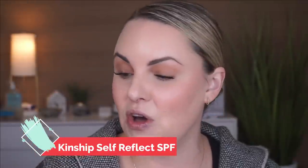Let's start with this one — you know I love it. It's Kinship's SPF, called their Self Reflect SPF, but they actually came out with a huge size. This is much bigger than the current size, and I'm so happy they did this because this is something I use almost every single day. This SPF is fantastic for more of a normal to drier skin type, but the bigger size allows it to last longer.